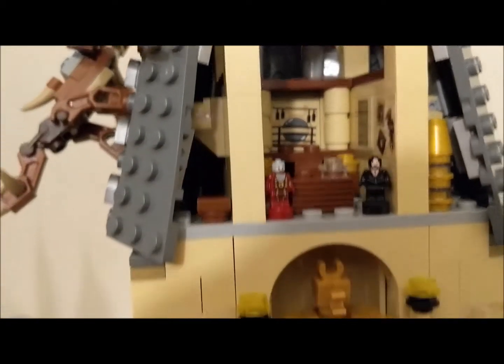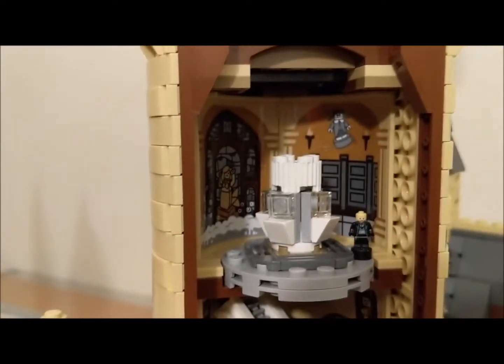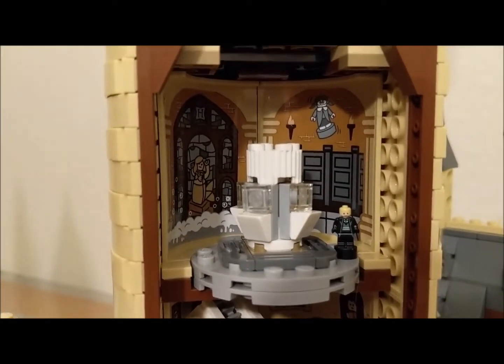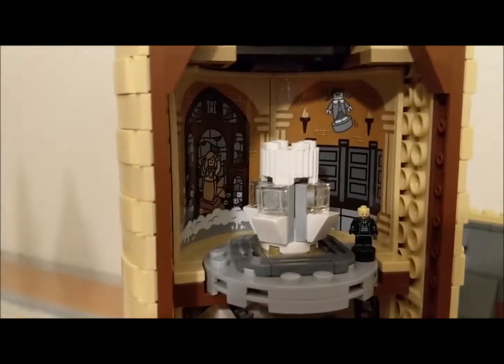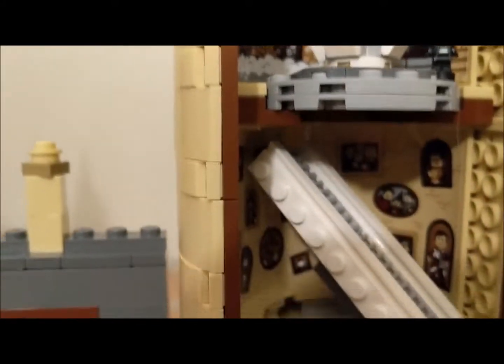We're going to go down to the gargoyle that guards Dumbledore's office. And here we have the Prefects' slash Moaning Myrtle's bathroom with a student in there. This middle bit is sinks — I'd like to thank Phoenix for helping me figure that nonsense out. All these tiny details.